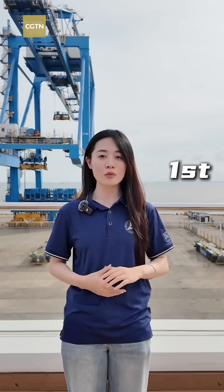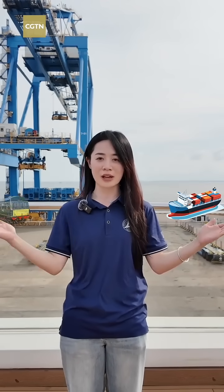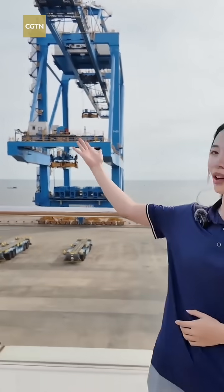We are currently at Beibu Gulfport in South China's Guangxi. It is China's first serial automated terminal to apply smart port systems, connecting massive vessels with freight trains. Come and join me to uncover the magic of this mega project.